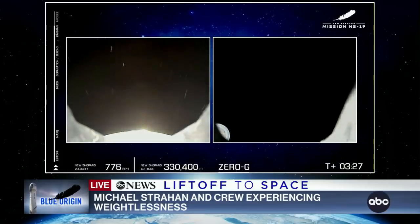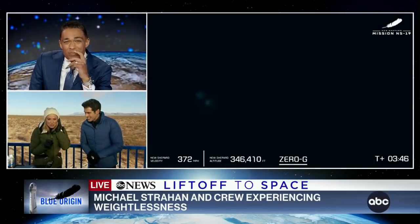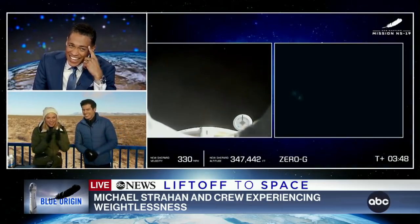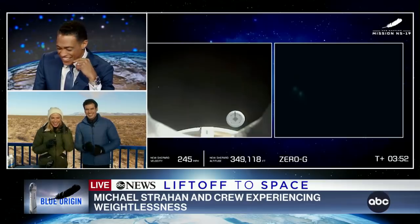We're doing this, guys! Check this out. Oh my God. You all there are going to get three minutes of this — we're going to let you listen, but we are hearing them now float around. T.J., you can hear Michael too, right? I can hear him say woo-hoo. Can't miss it. Oh my God. I've never seen him like this.